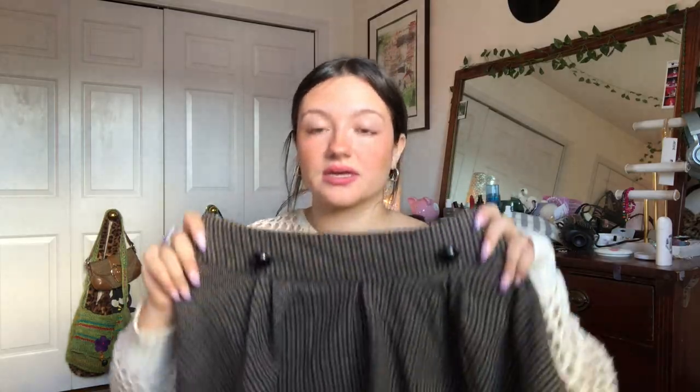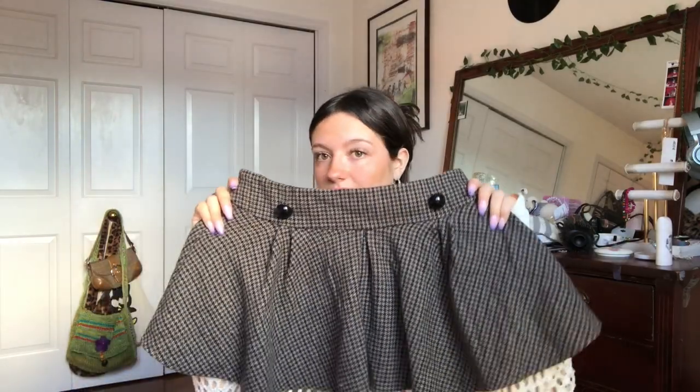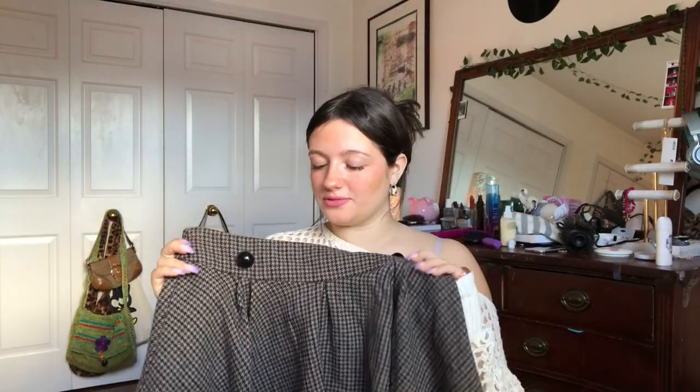Recently I've also been doing a lot of like preppy style bundles — people call it like old money aesthetic or something. So I like to pick up like some nice vintage little plaid or like tweed skirts. And this one was so gorgeous. And it's Topshop, so I don't know if it's vintage or not — you tell me.